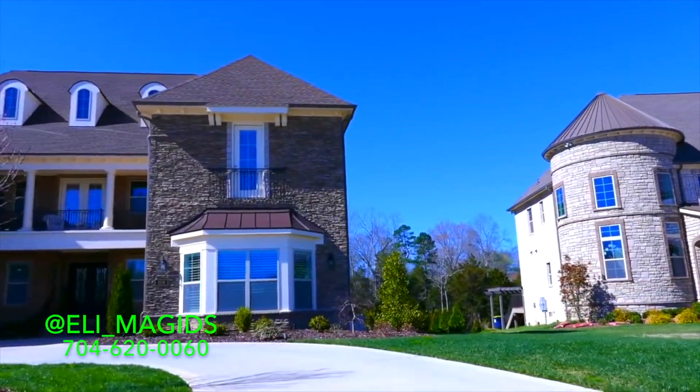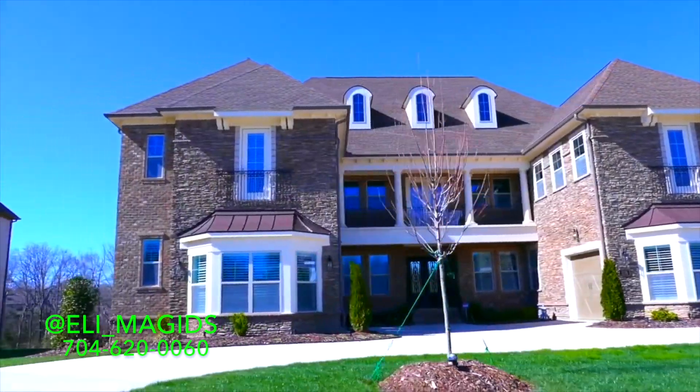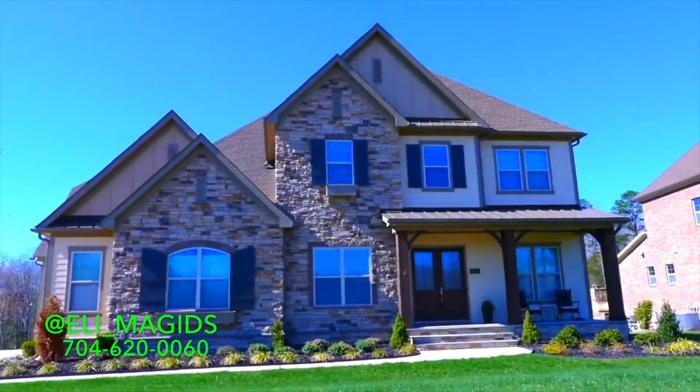The lots here are phenomenal in size for a new neighborhood. They are very large lots. There are many of them backing up to woods which cannot be touched, which is really awesome for privacy.